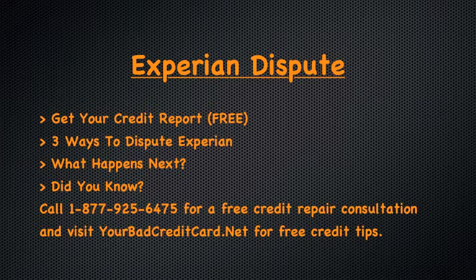The items that you believe are incorrect are what you need to identify — that incorrect information is what you will dispute. The Fair Credit Reporting Act is a federal law that entitles you to dispute any item on your credit report that you believe is incorrect.